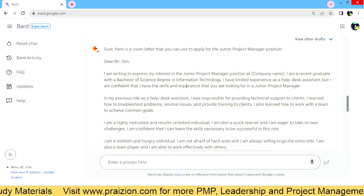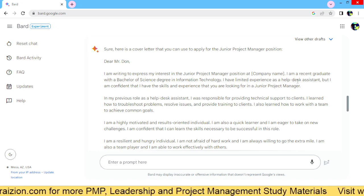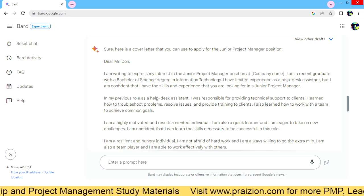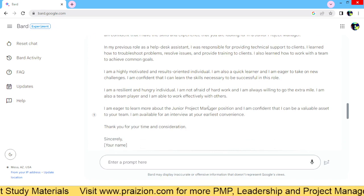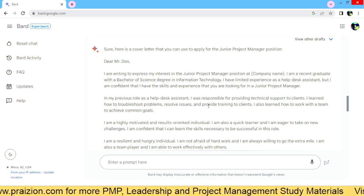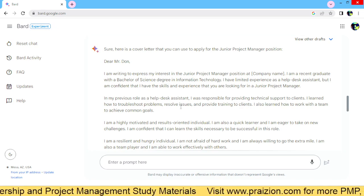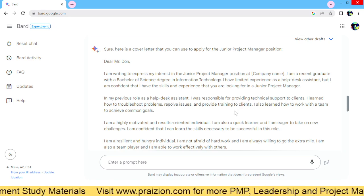I'm a recent graduate with a Bachelor of Science degree in Information Technology — of course, you can tweak that. I have limited experience as a help desk assistant, but I am confident that I have the skills and experience that you're looking for in a junior project manager. In my previous role as a help desk assistant, I was responsible for — and you go on and on, and you can tweak this. Honestly, for those of you who need to write cover letters and perhaps you're not that great in the English language, this will be a good way for you to come across as someone who is resourceful and who does the due diligence to get a great cover letter across.